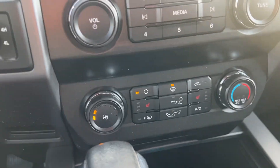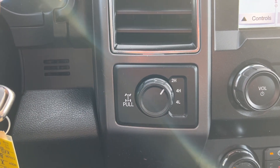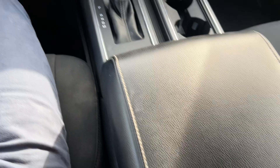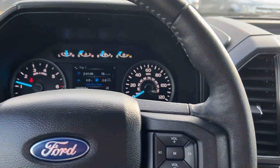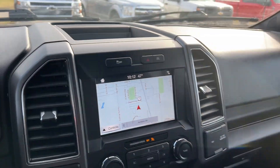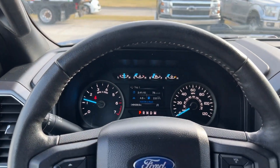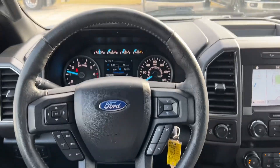It does have heated seats, four-wheel drive, and overall seems to be in really excellent condition. Super clean, runs great, very well-maintained — looks to be a really, really nice truck.